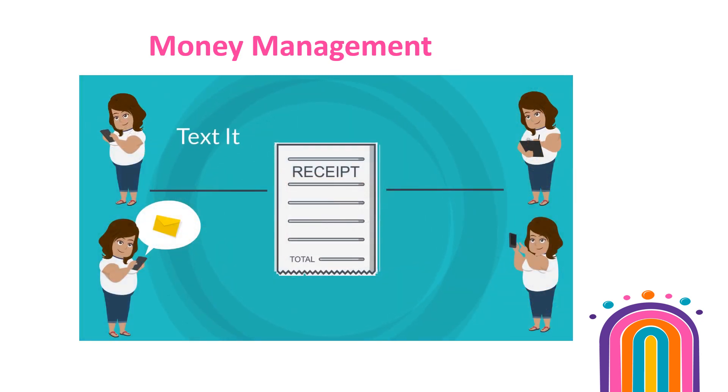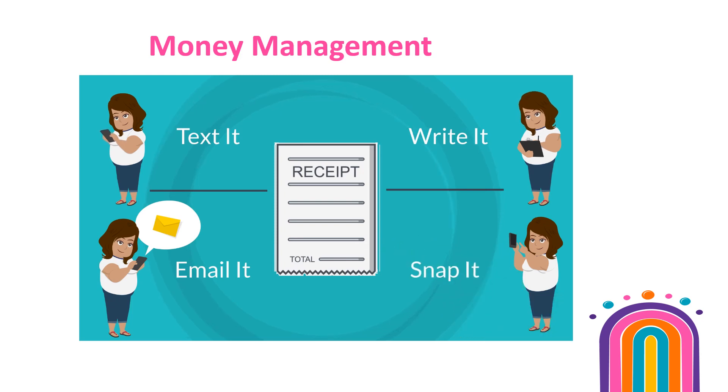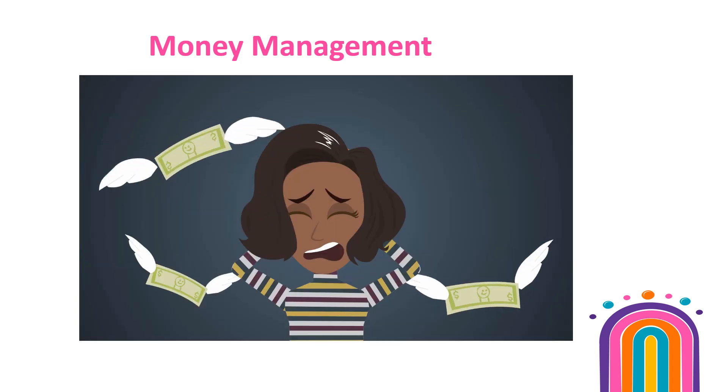Protect yourself and implement two-way receipting. This ensures that each party agrees and is held accountable for what was received, and it provides proof of any remaining balances. Make deposits regularly into the Troop's account and never hold on to money that you cannot replace.